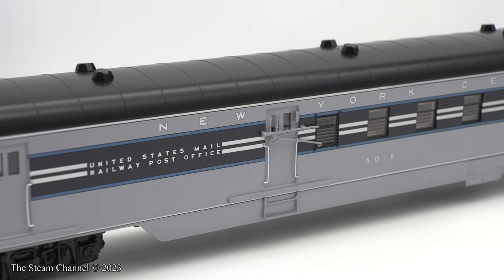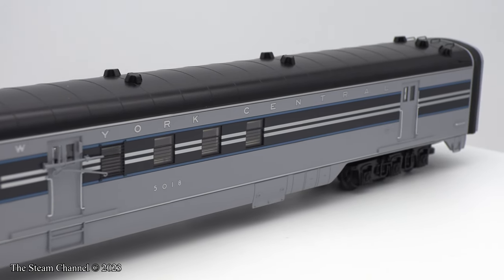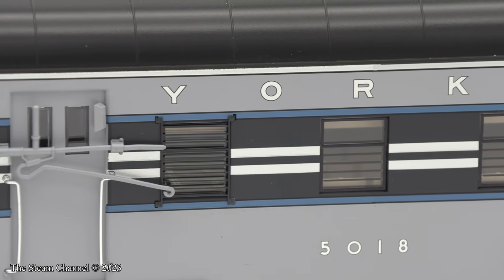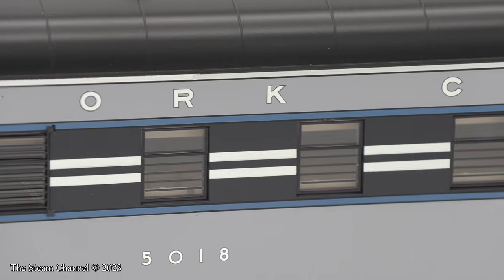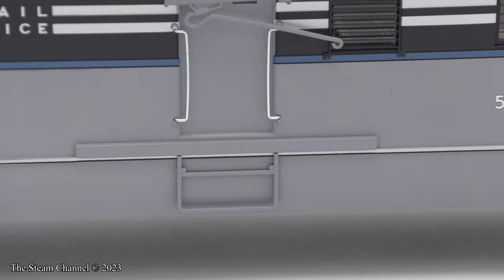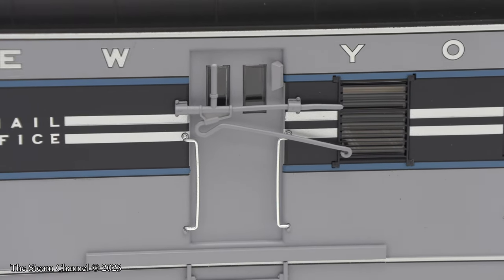Each car has flicker-free LED lighting and molded plastic interiors. No figures are included in the car interior — rather surprising, considering the steep price Lionel is asking for these cars. When you're charging hobbyists nearly $800 for a 4-pack of coaches, this simple cosmetic feature should be included.